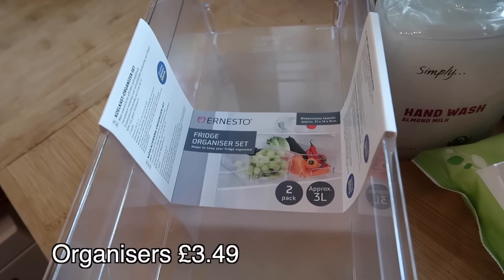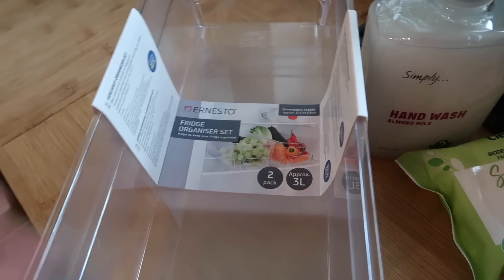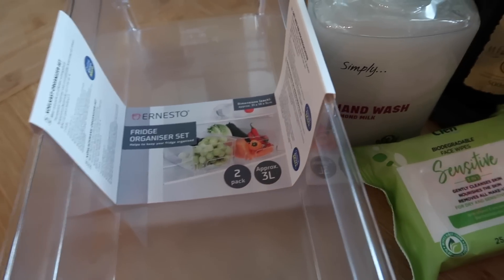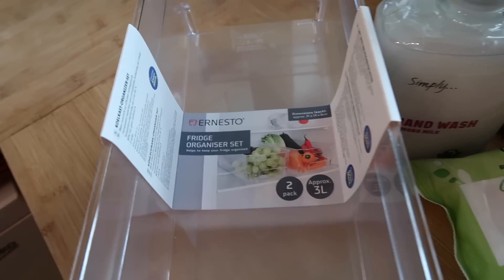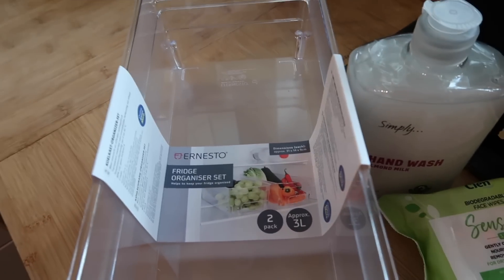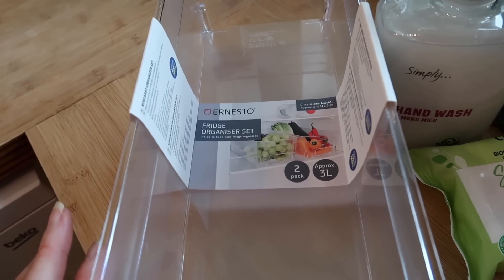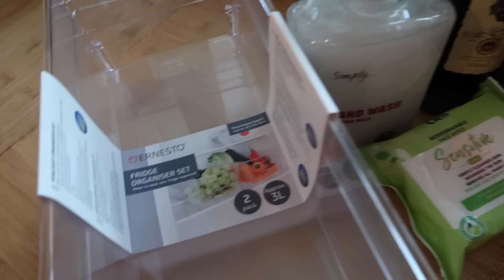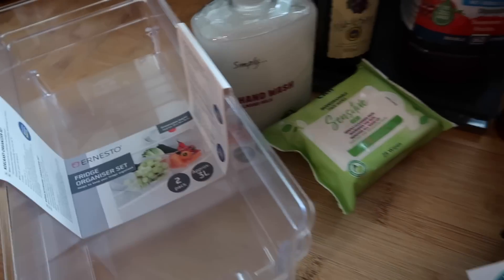I also got two fridge organisers — I think they were £3.50 for two. I've got several different cheeses open and they're all over the fridge, so I want to get my cheese spread, soft cheese and other cheeses all in one organiser, and then put the cheese strings, pepperamis and fridge raiders in the other. I just like organising things.